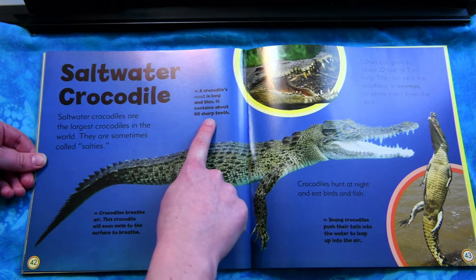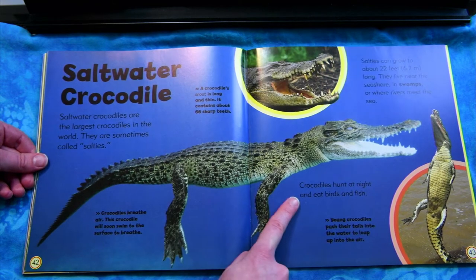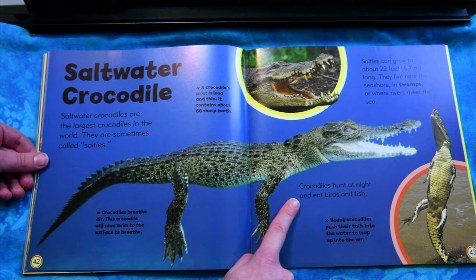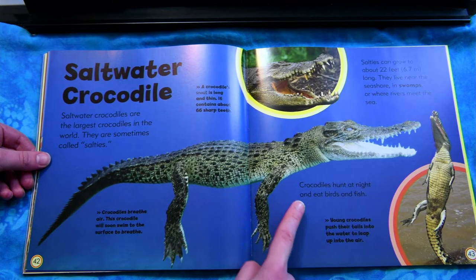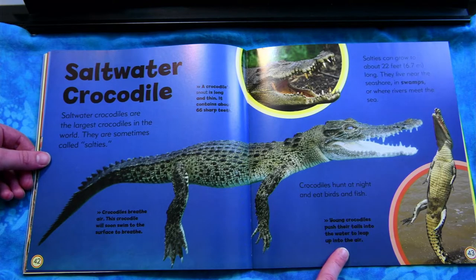It contains about 66 sharp teeth. Crocodiles hunt at night and eat birds and fish. Young crocodiles push their tails into the water to leap up into the air.